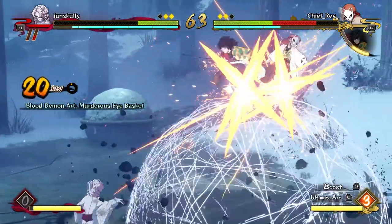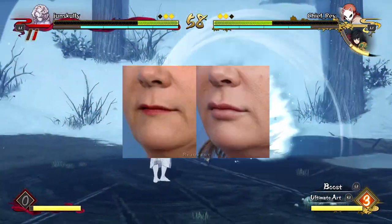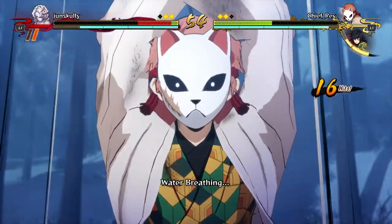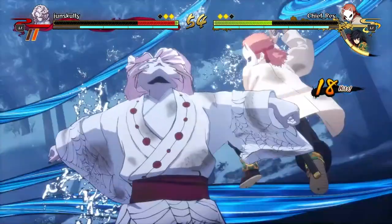If you have eye bags, sleep properly — get eight hours of sleep. If that doesn't work, then get eye bag surgery. If you have thin lips, get lip fillers. If you have shitty teeth, brush your teeth two times a day properly and floss. If that's not making a difference, go to the dentist and get that checked out.